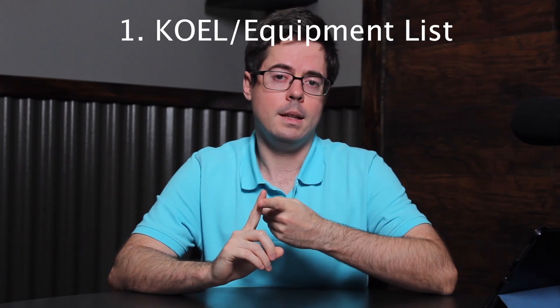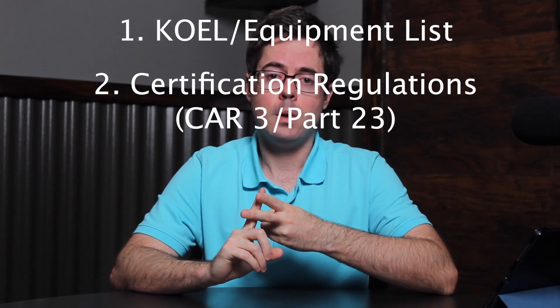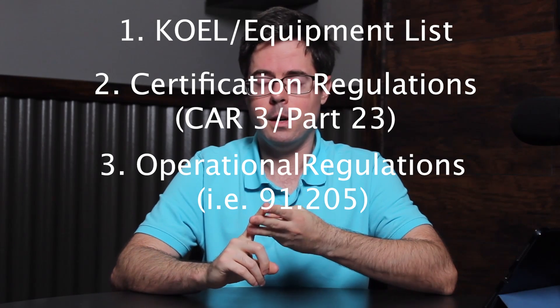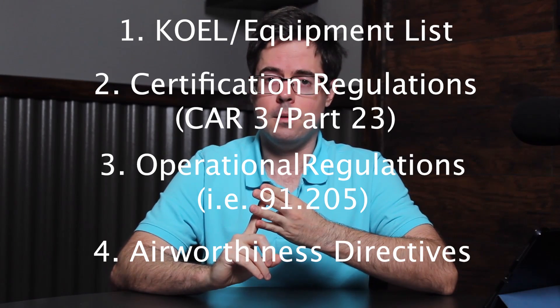The first step in this process is determining if the equipment is required. You have to check four sources of information to make sure it's not required. These are the KOEL or equipment list, certification regulations (CAR 3 or Part 23), operational regulations (91.205), and airworthiness directives.